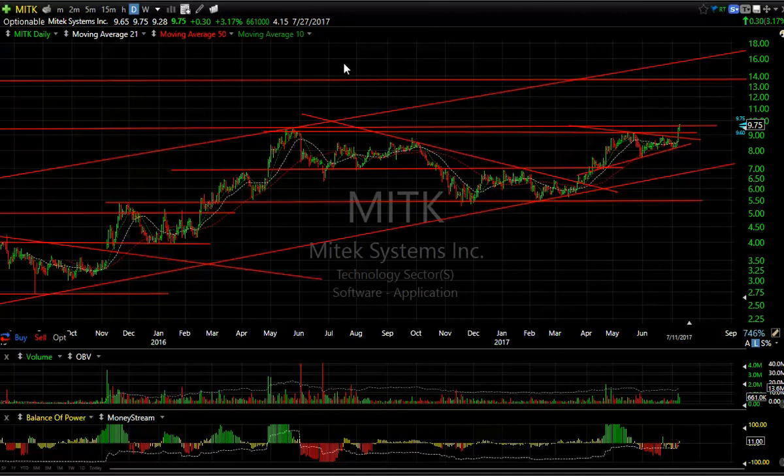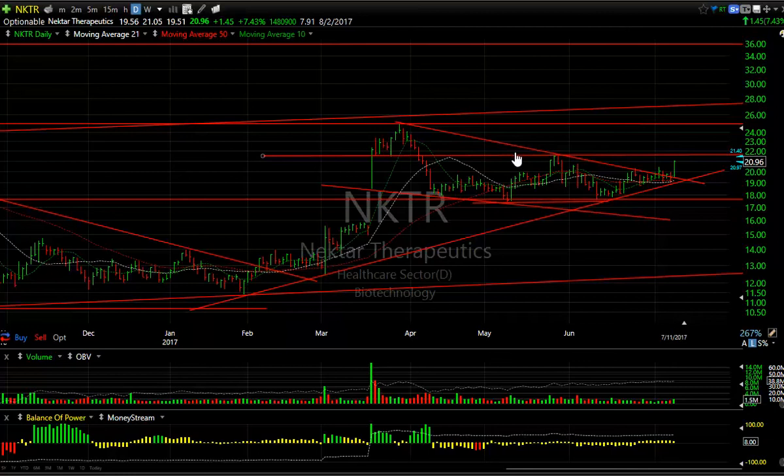Nectar popped out of its wedge today. Volume picked up to a million and a half. Watch for a move, if possible, through 21.50 to 21.55. Then your targets are 25 and 27.50. 7.9 days to cover on that. By the way, MyTech has 4.15 days to cover.